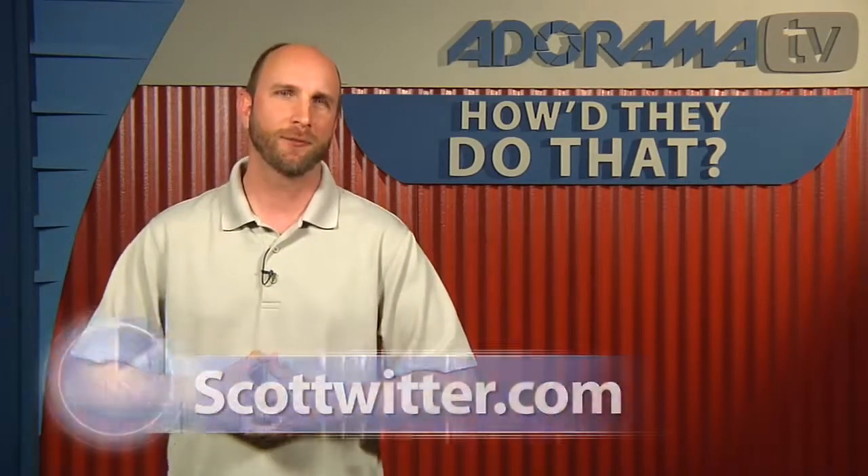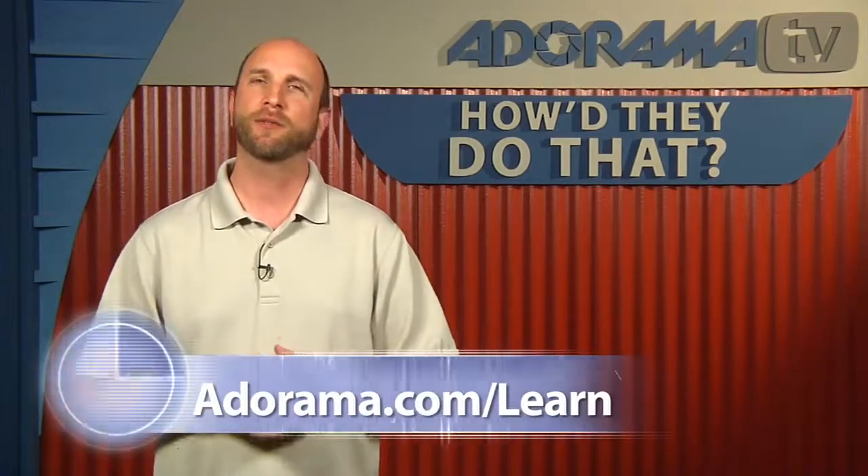Tell us where people can find you. My website is scottwitter.com, and you can see more about the Dog People project on my blog at scottwitterblog.com. I'm doing constant updates on all of the people I photographed — a questionnaire and their photographs, highlighting someone once a week. I'm also on Facebook and Twitter and all those links are on my blog and website. Thanks so much Scott for being on the show. Make sure you check out his work at scottwitter.com and visit the Adorama Learning Center to see his work and the work of other photographers.